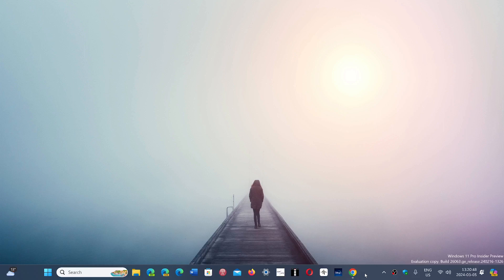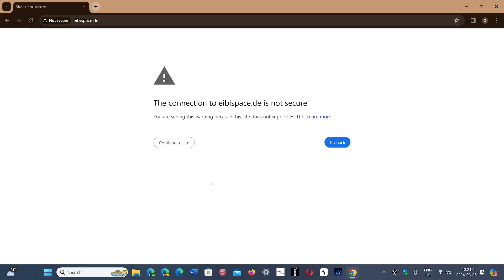Welcome to the Windows Computer and Technology channel. I had a question that I've seen quite a few times in different forms and different areas, where people go to a website or download something and get this message that says the connection to whatever website you're going to — in my case I'm using this website — is not secure, and says that you're seeing this warning because the site does not support HTTPS.